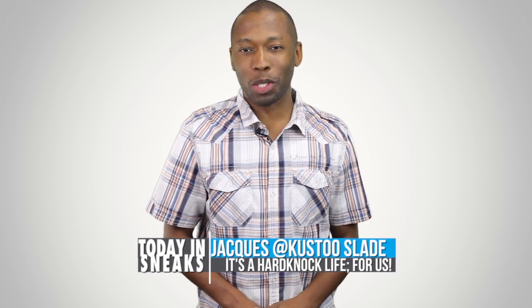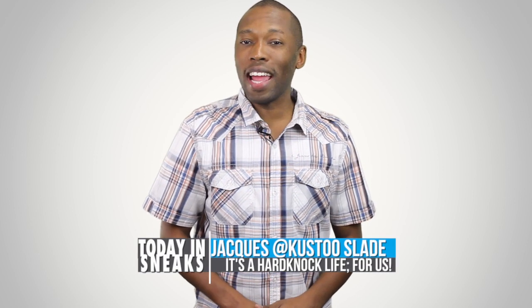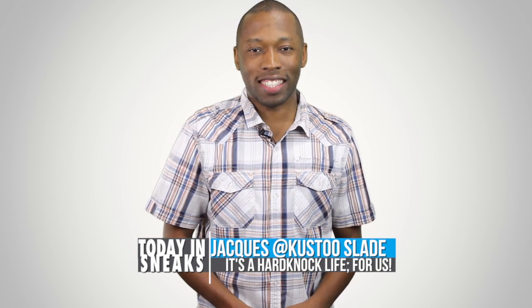A prelude to a masterpiece, a man and a shoe named Stan Smith, new options on Nike ID, and some very cool Nike history. I am your host Jacques Slade and this is Today in Sneaks.